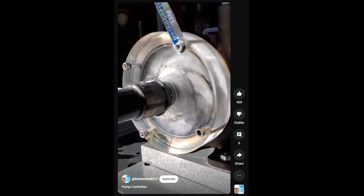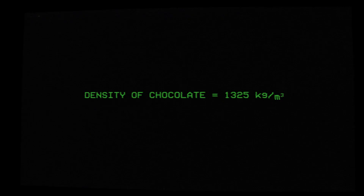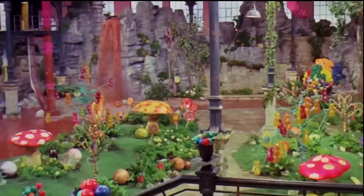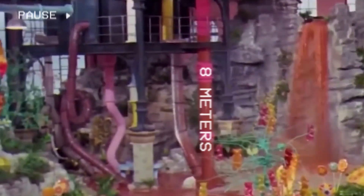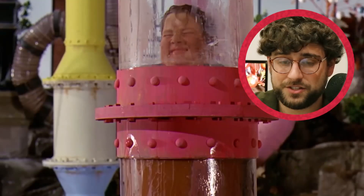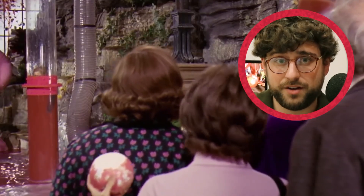It may not seem like much, but those tiny little air pockets can wreak havoc on your pump. Let's assume the density of chocolate to be a known value and ignore any losses due to friction. Taking a closer look at the footage, we can approximate the height of the pipe to be at least 8 meters. Now there's no way of knowing the deadhead pressure of the pump — that is, the maximum pressure in a no-flow condition. However, we can assume it to be greater than the static pressure required to pump the chocolate to a height of 8 meters.